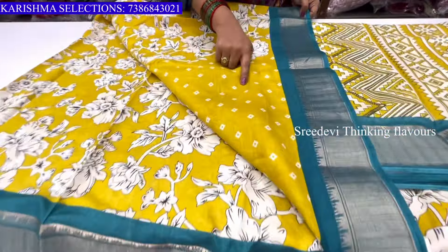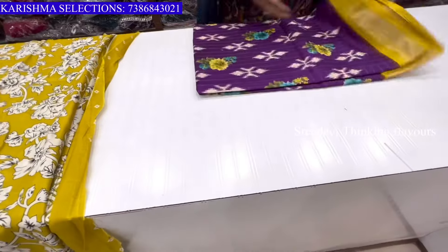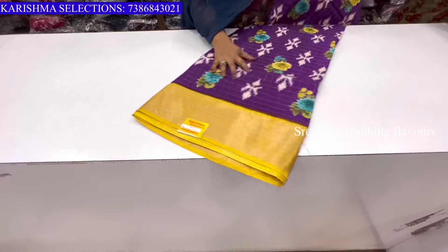This is the blouse, madam. I will show you the design. This is the design. The price is ₹595.